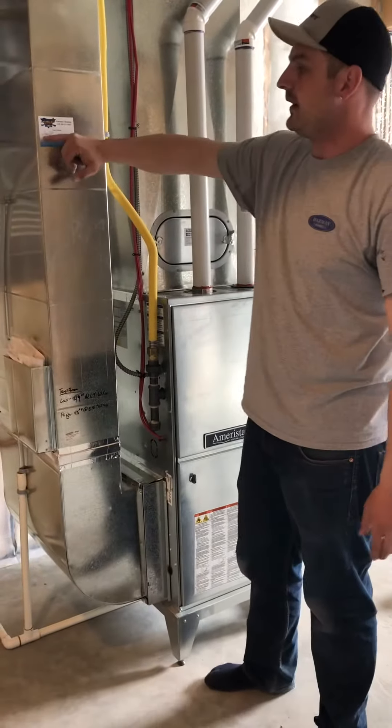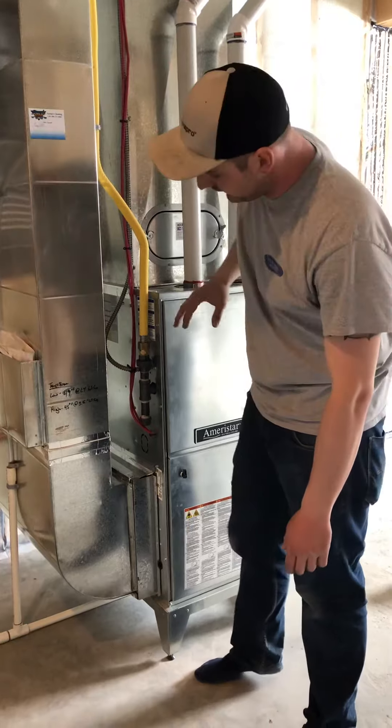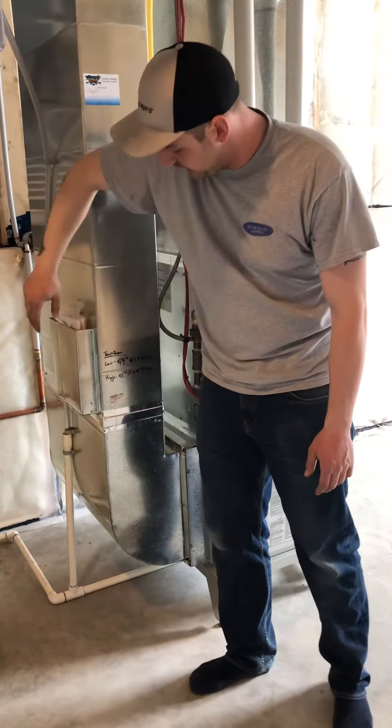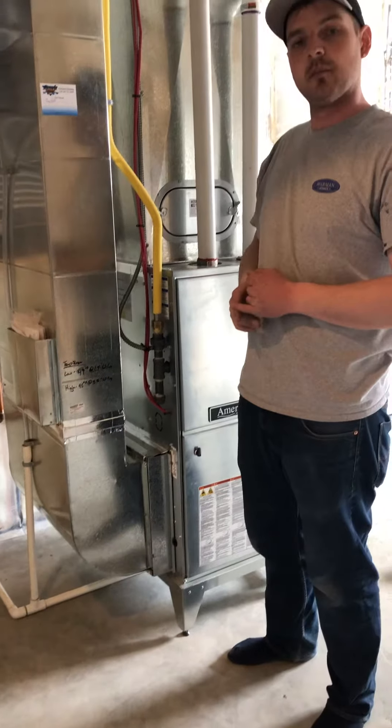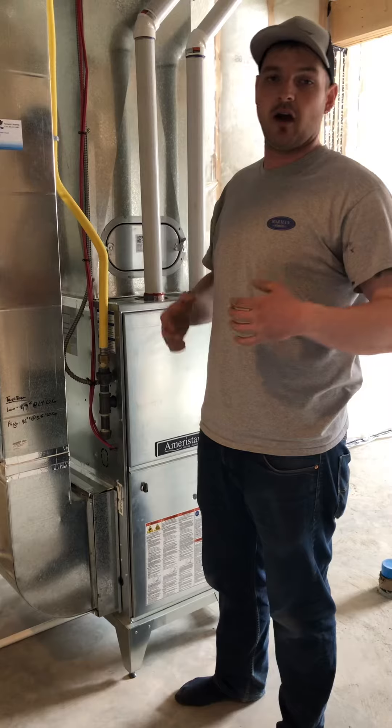The furnace system here has been cleaned prior to move-in by Dave's Furnace Cleaning. All your ducts have been cleaned. We have all your maintenance manuals in the basket here beside, along with emergency numbers for a mechanical contractor to be used in case of emergency when our hours are closed.